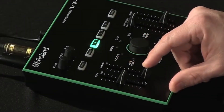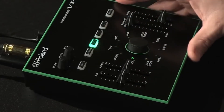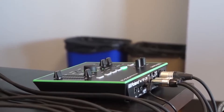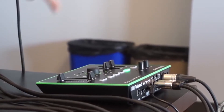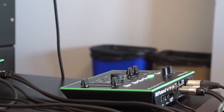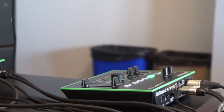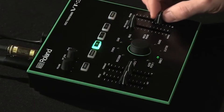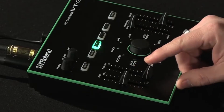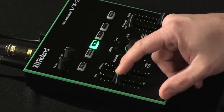1. Roland Aira Series VT-3. We're starting off this list with a really cool little vocal processor from Roland. Just hearing the name Roland makes us immediately think quality. So for vocalists with more demanding needs when it comes to producing heavily processed vocals live, the Roland VT-3 could be a potential solution. Part of the Aira Series and working seamlessly with other products from this line, it is an extremely capable vocal processor that can transform your voice by smoothly altering pitch and formant in real time.